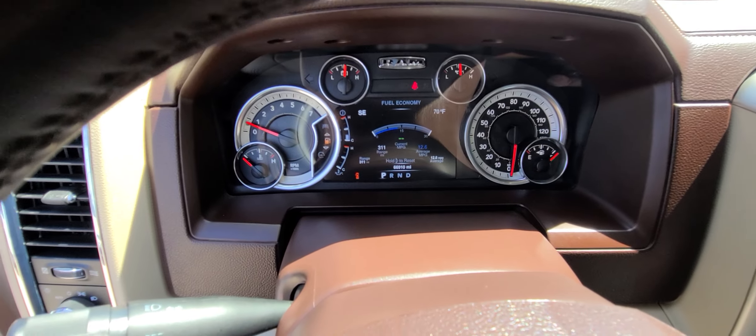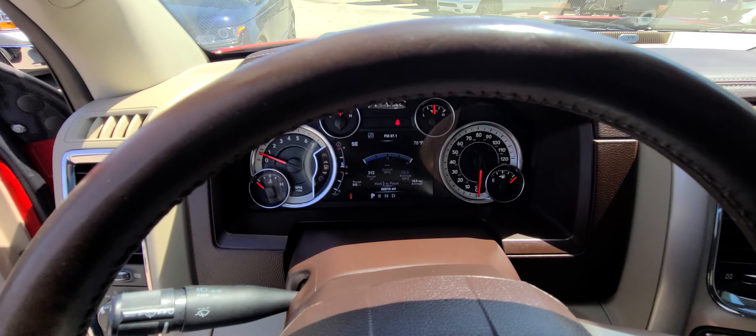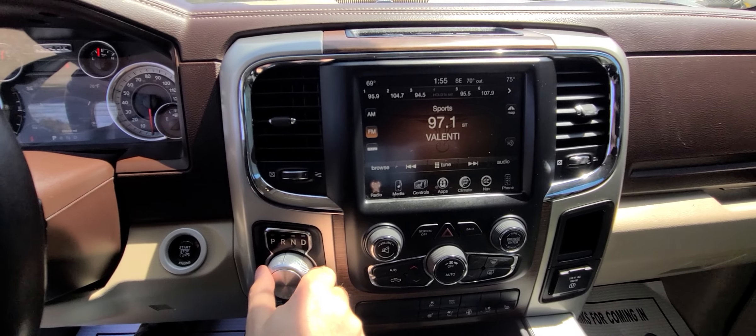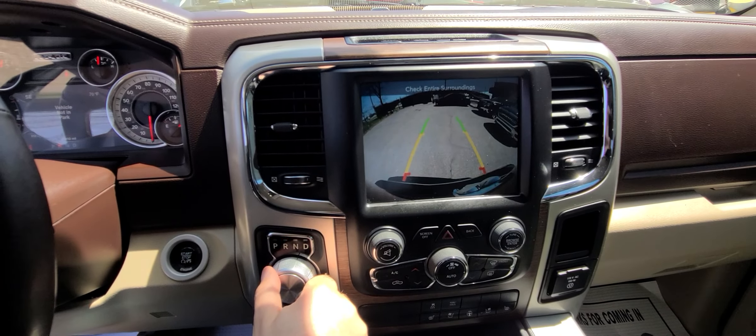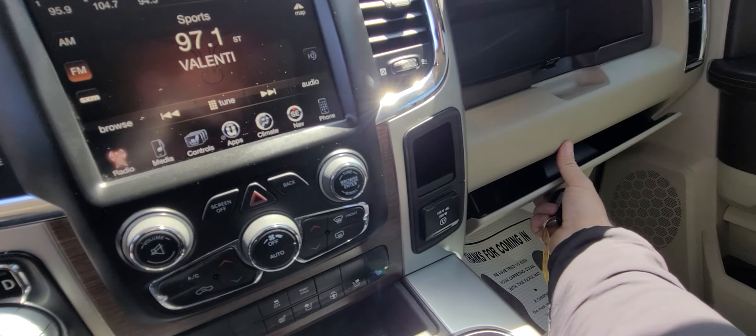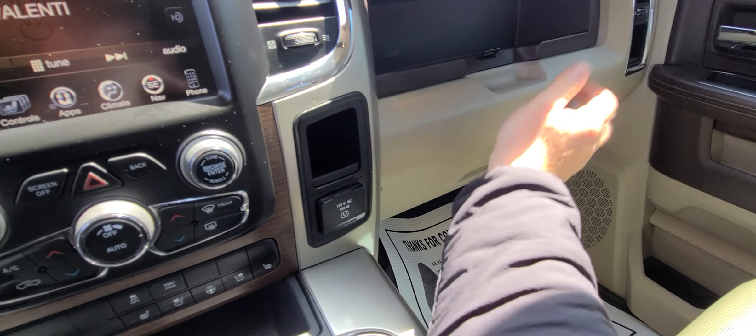Full tank of gas. Not up for any type of maintenance whatsoever. Next oil change at 72,000 miles.